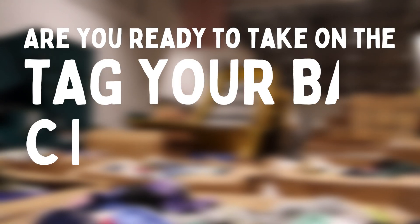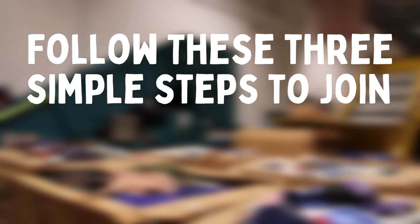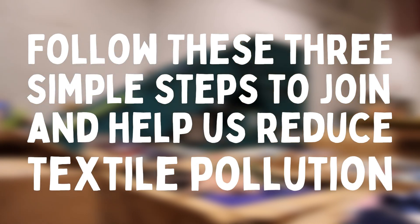Are you ready to take on the Tag It Back Challenge with Goodwill of Central Iowa? Follow these three simple steps to join and help us reduce textile pollution.